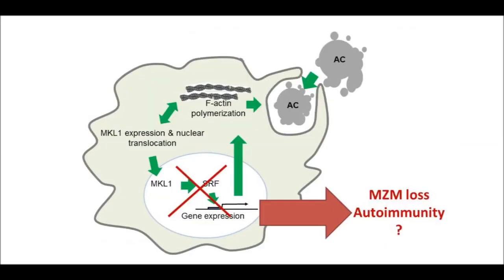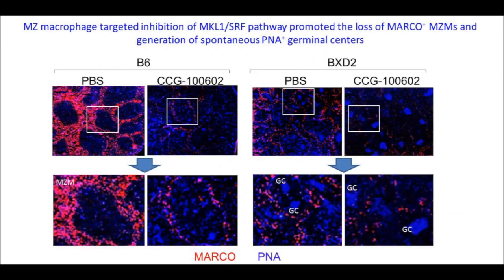We also wanted to determine if a defect in mechanoreceptor signaling through the MKL1-SRF pathway could lead to or accelerate autoimmunity. This was analyzed in normal B6 mice or in BXD2 mice treated with the SRF inhibitor CCG100602. In B6 mice, this resulted in a decrease in MARCO-positive macrophages. In BXD2 mice, which already had diminished MARCO-positive macrophages, treatment with CCG100602 could accelerate loss of marginal zone macrophages and enhance the development of germinal centers, shown by the purple staining.